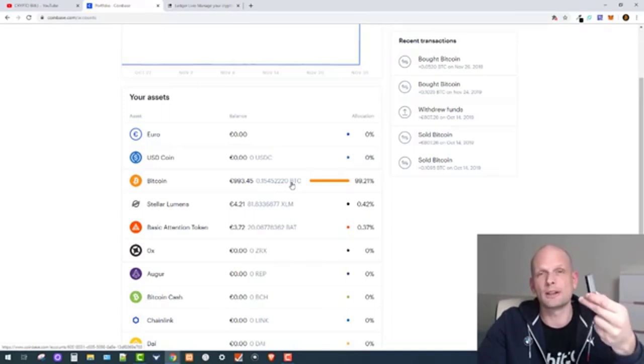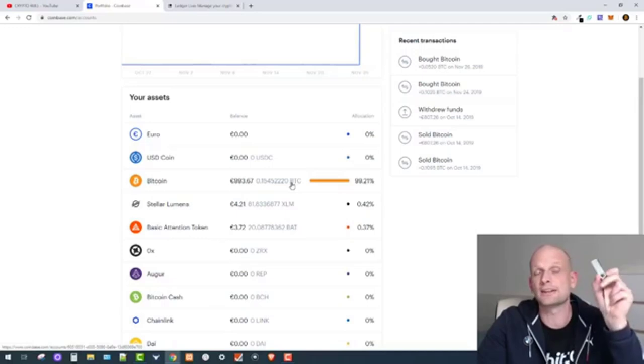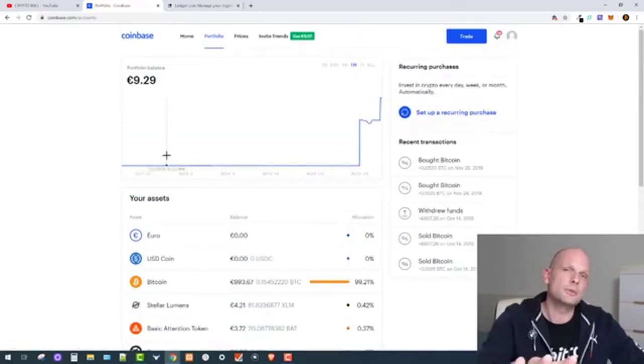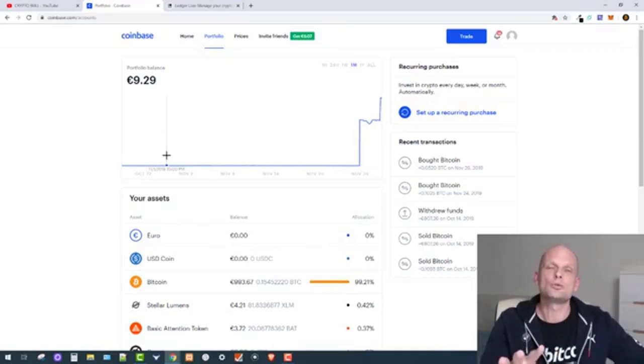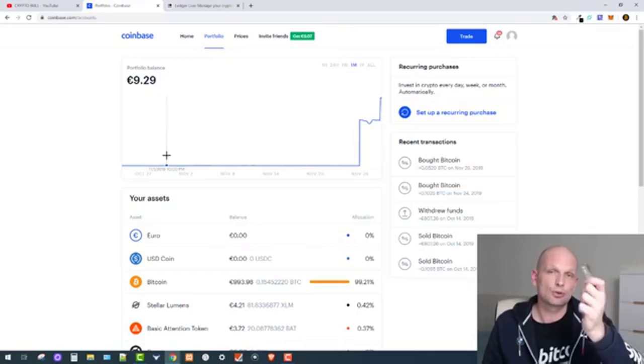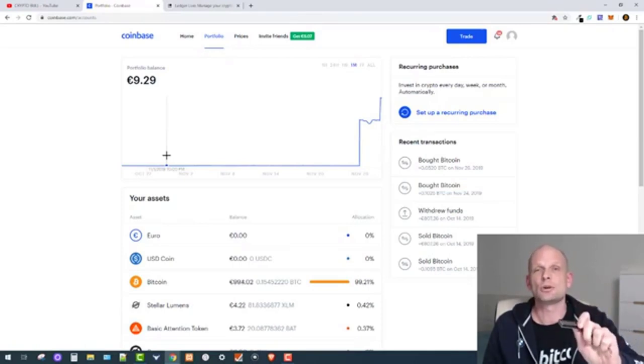Now we will be sending this Bitcoin to my Ledger device. The Ledger device is a cold storage for Bitcoin — when you store Bitcoin on Coinbase, Coinbase owns that Bitcoin. But when you send your Bitcoin to this Ledger device, you own this Bitcoin because your private keys are stored on the device and only you have access to it.